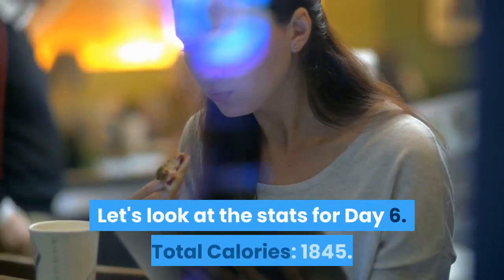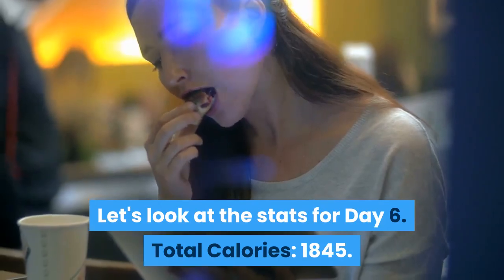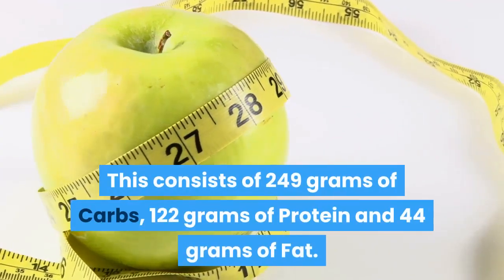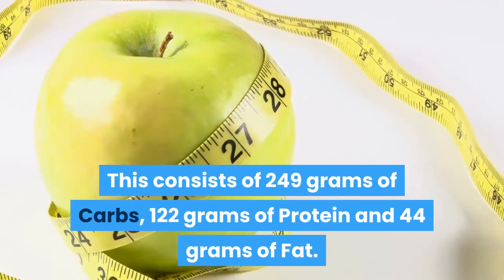Let's look at the stats for Day 6. Total calories: 1,845. This consists of 249 grams of carbs, 122 grams of protein and 44 grams of fat.